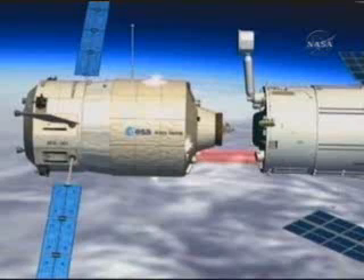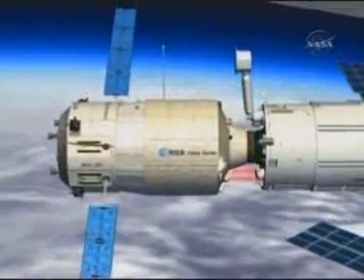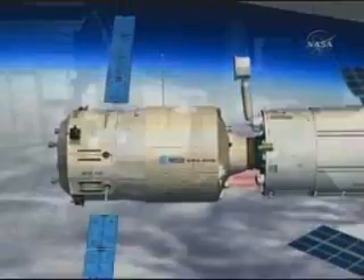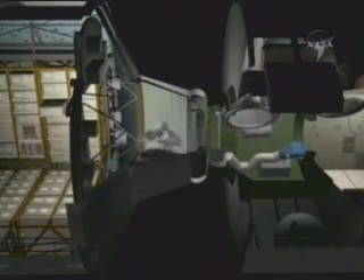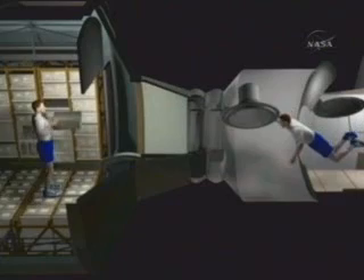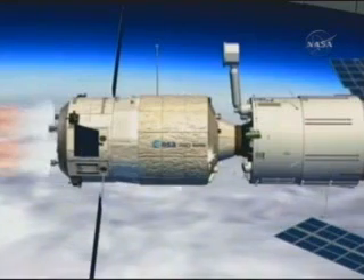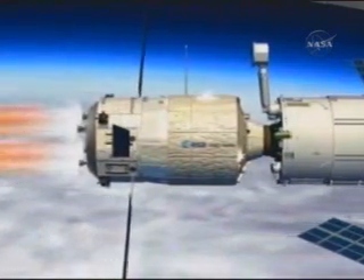The same use by Soyuz starts the docking sequence: contact, then capture, then interface aligned after some time of damping the relative motion, then interface sealed, then the hooks are hooking ATV firmly so the crew can open the hatch and access the pressurized module and use all the resources.